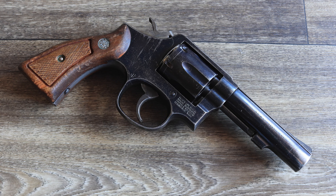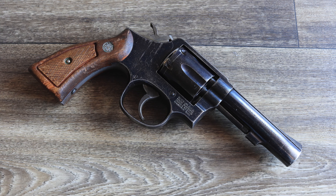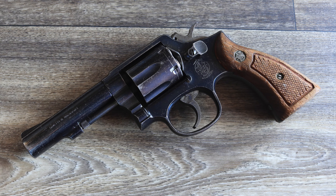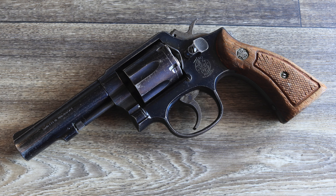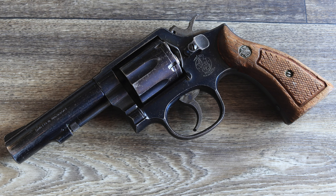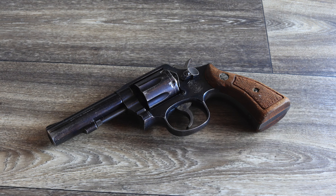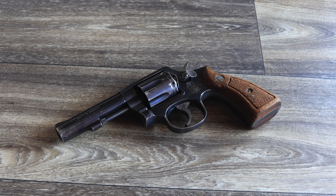Over its century-long history, the Model 10 has been at the center of some of the most notable shootings and pivotal moments in firearms evolution. By exploring its history, technical development, and documented involvement in real-life shootings, we can better understand how this revolver became a cornerstone of law enforcement, a battlefield tool, and a trusted companion for civilians.